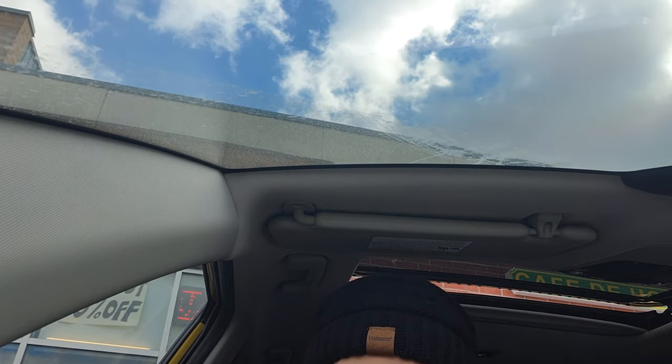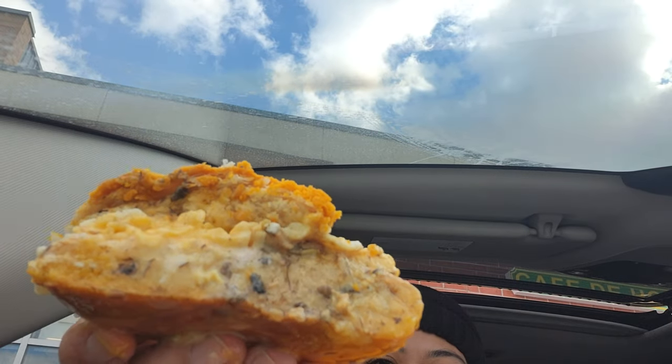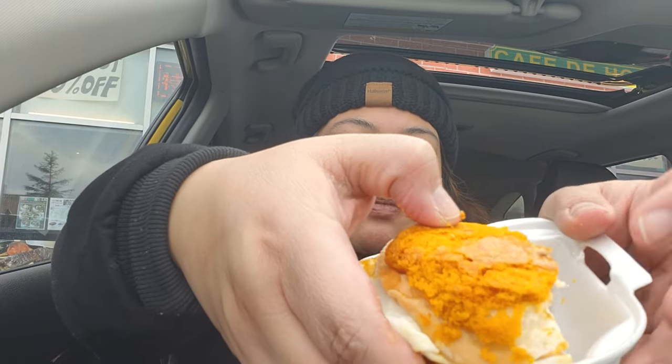This is the pineapple bun foie gras with black truffle. It's messy to eat. Here is what it looks like — cut it in half. It's like egg and some meat. It has a nice crispy topping — the pineapple bun topping. It's so savory, so flavorful.